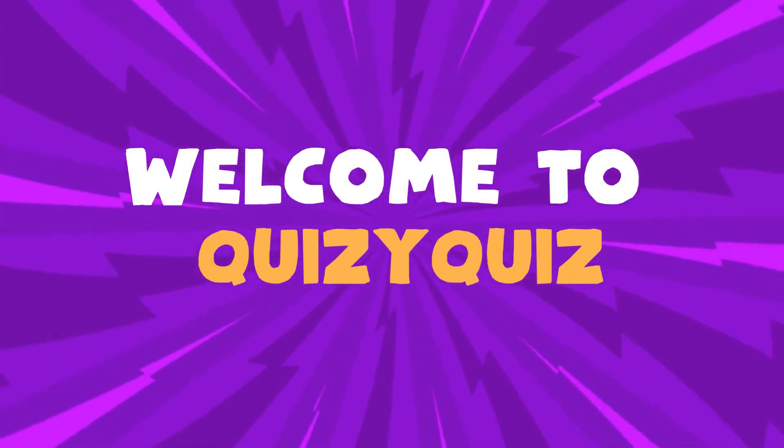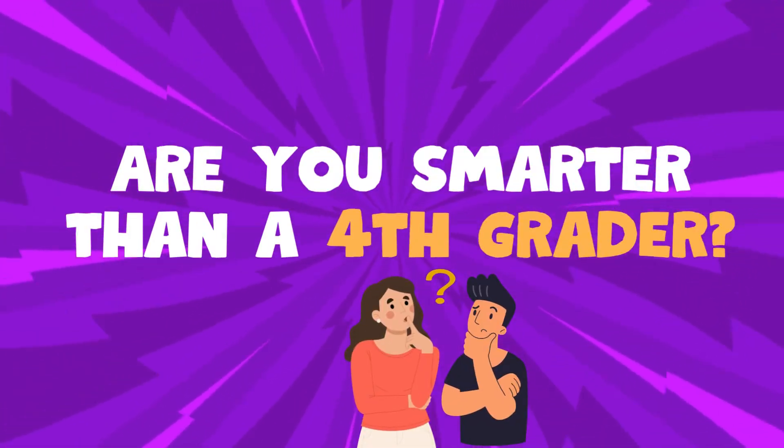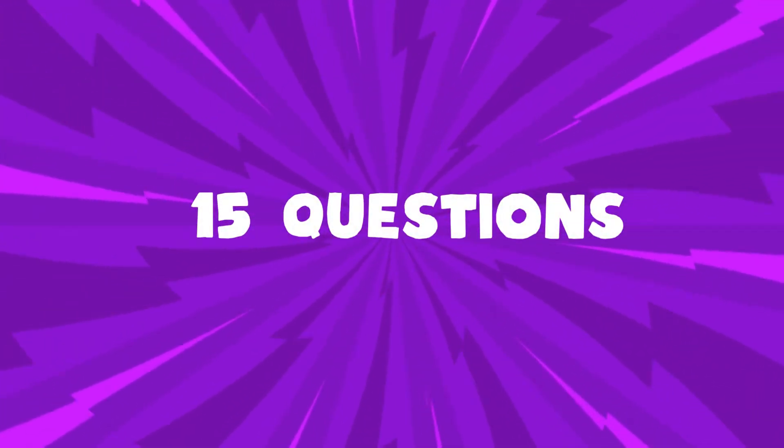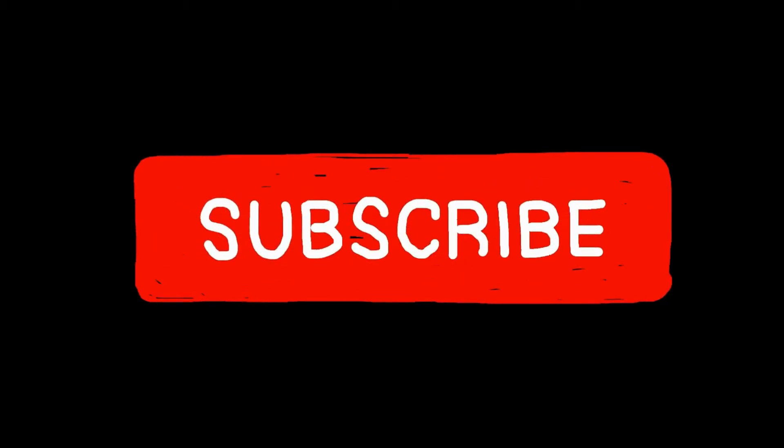Welcome to Quizzy Quiz. Are you smarter than a fourth grader? Test your math skills with this fun quiz — 15 questions to see how you stack up. Don't forget to subscribe and let's get started.